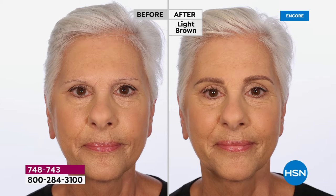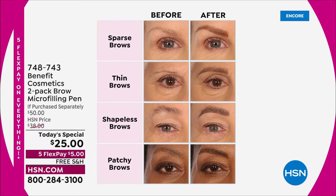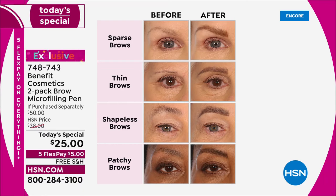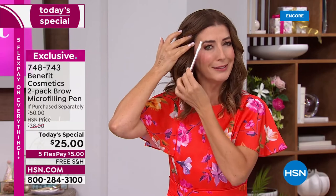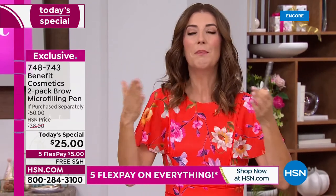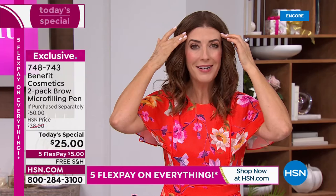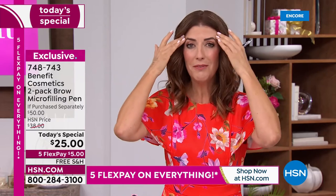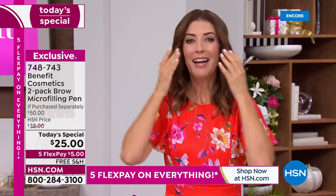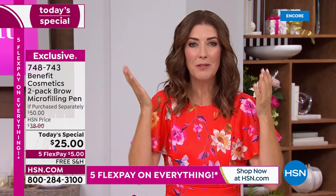No one has perfect brows. Let's go back to this graphic — see where you are. Are you a sparse brow gal, a thin brow, a shapeless brow? Mine are kind of patchy — I've got gaps, it's kind of like connect the dots. Maybe you've over-plucked, maybe you've been through an incredible journey and your brows just aren't what they used to be. When you put a brow on, suddenly your face is done. You feel pulled together — more awake, more alert. They give you the appearance of youth, a wider more open eye, and that whole cheekbone lift — looking fuller, more youthful.